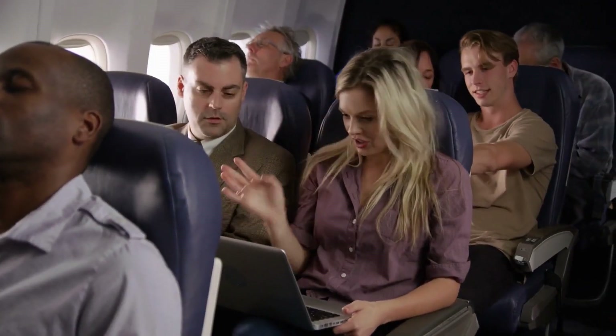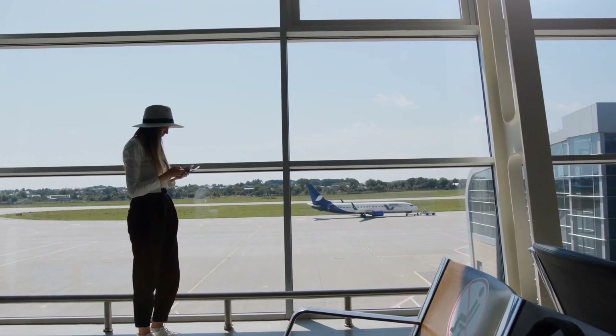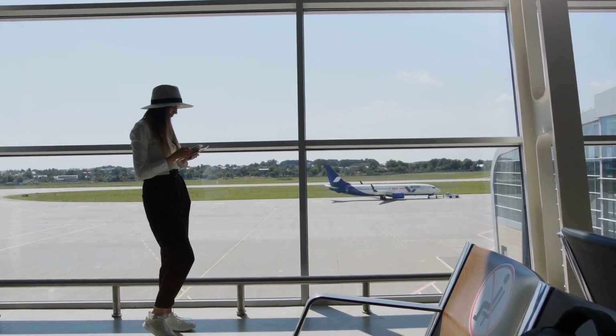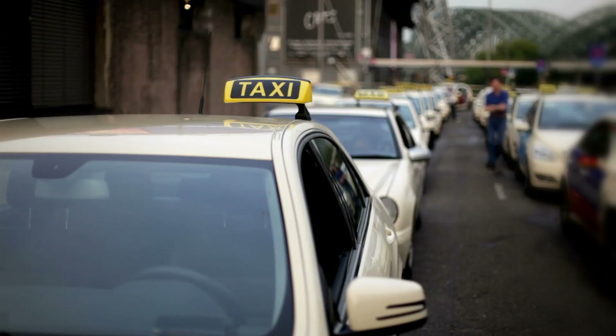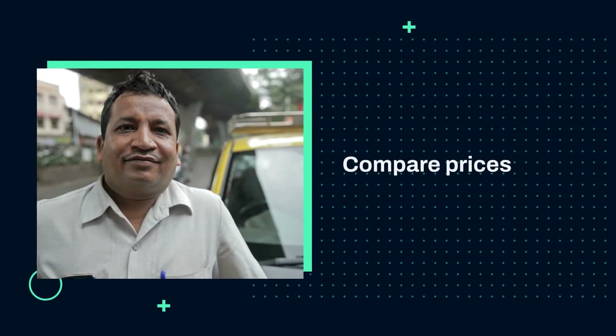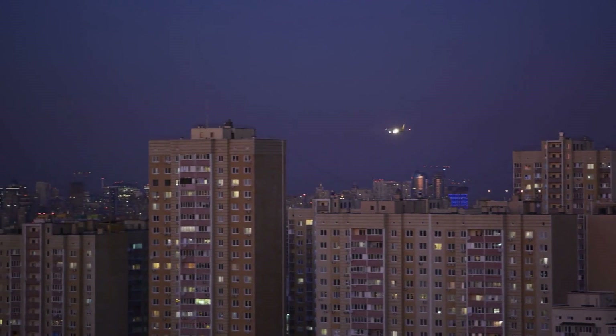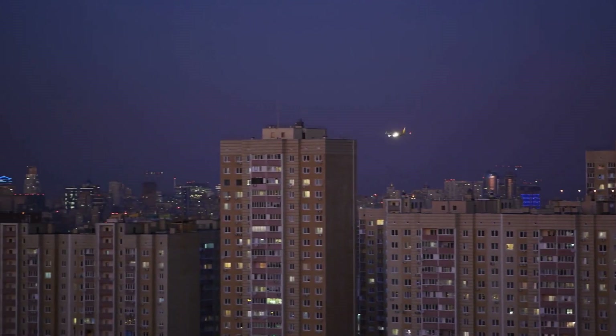Use filters to refine your search. Aviasales offers a variety of filters, including price range, airline, number of stops, and departure time. You can also choose to see flights with free cancellations or flexible dates. Compare prices — one of the best features of Aviasales is its ability to compare prices from different airlines and travel agencies, helping you find the most cost-effective option for your trip.